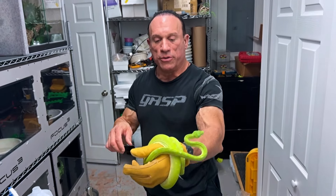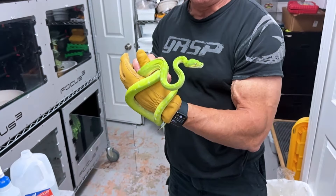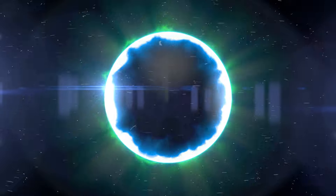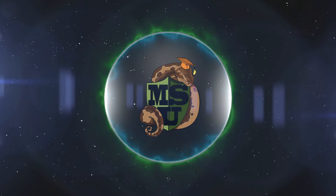We're moving my Aru juvenile — who's not such a juvenile anymore — green tree python into a bigger cage. What's up, snake fans, Dave Palumbo here for Muscle Serpents Daily. Today is a long day for me.